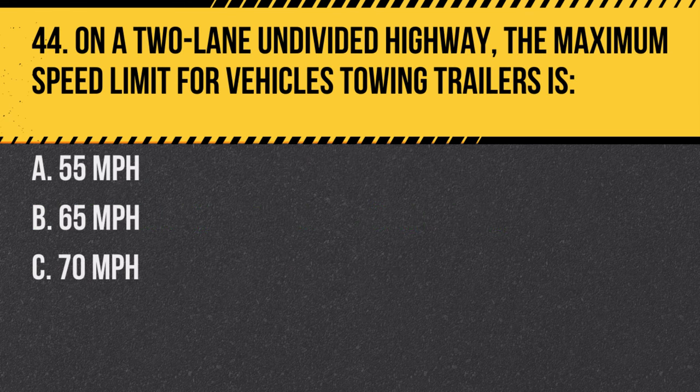Question 44. On a two-lane undivided highway, the maximum speed limit for vehicles towing trailers is: A. 55 mph. B. 65 mph. C. 70 mph. Answer: A. 55 mph. Lower speeds are safer for vehicles towing trailers.